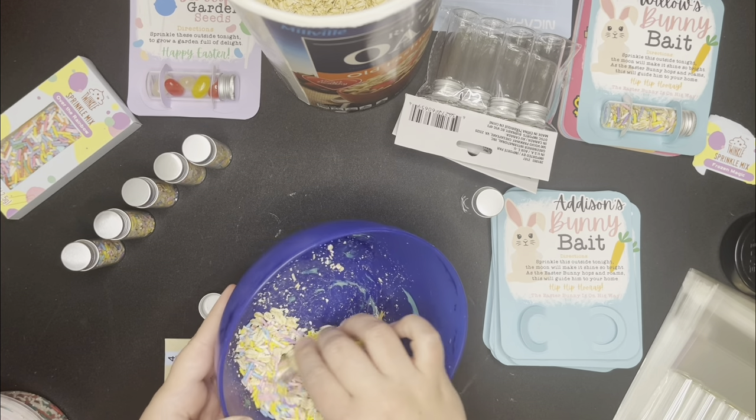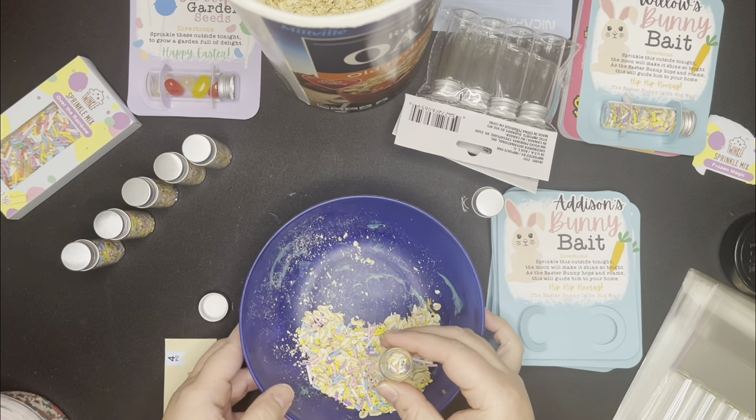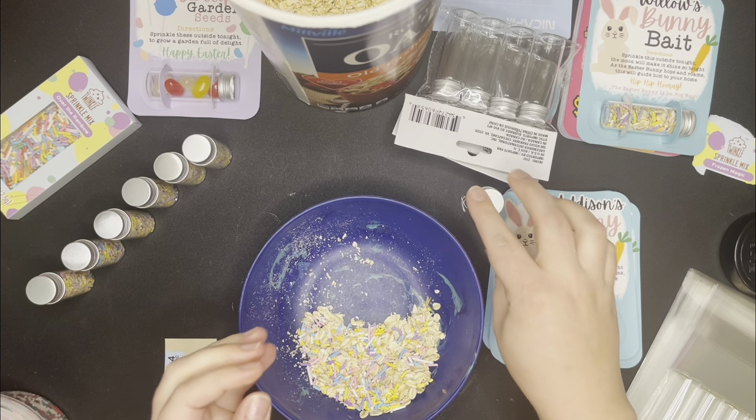A common question people have been asking is: how do you sell these? I do sell on Etsy, and I also have a Facebook group, which is how I get the five dollar in-person sales.